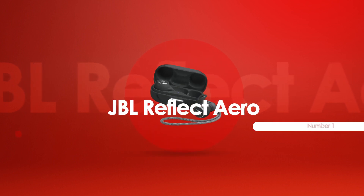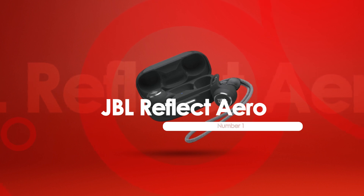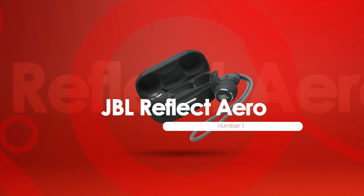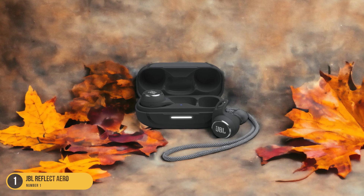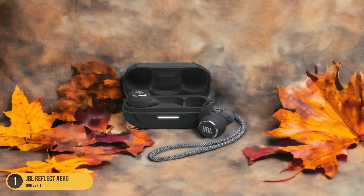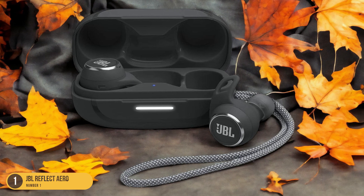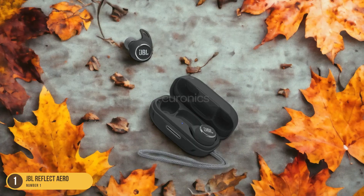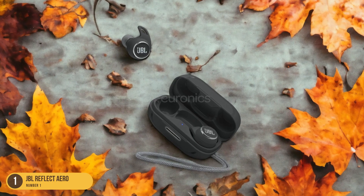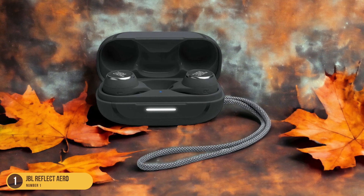At number 1, we have the JBL Reflect Aero, Best Waterproof. The JBL Reflect Aero stands out as a top contender for athletes seeking both reliability and durability. With its impressive IP68 rating, these headphones are built to withstand even the most rigorous outdoor runs, ensuring that sweat and water won't be a problem. The secure fit provided by the earhooks ensures that the headphones stay in place no matter how intense your workout gets.